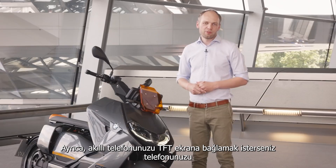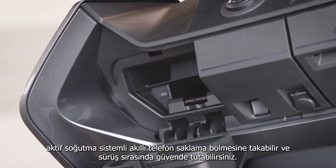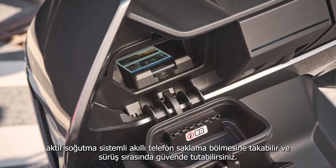Also, if you want to connect your smartphone to the TFT, we offer actively cooled smartphone storage where you can plug in your telephone and keep it safe while riding.